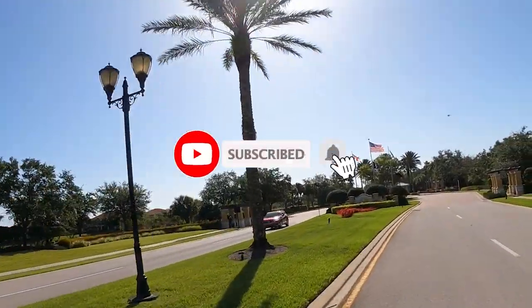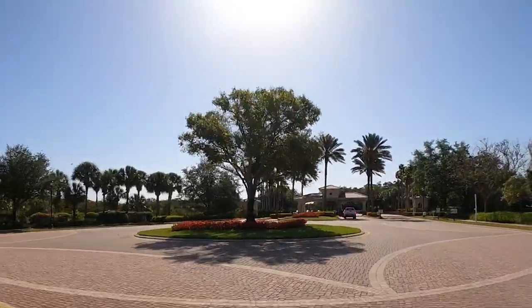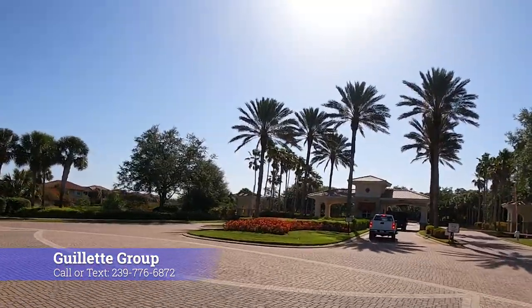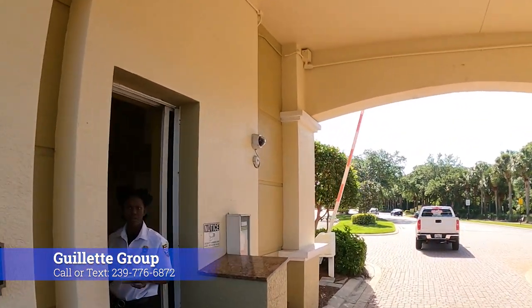Welcome to Pelican Preserve. I am so excited to share this community with you. It is absolutely stunning. It is a golf and social, very active 55 and over community, located right here in sunny Fort Myers, Florida.